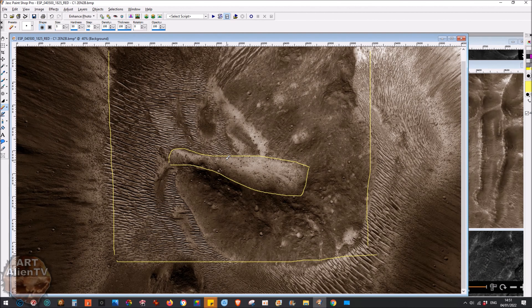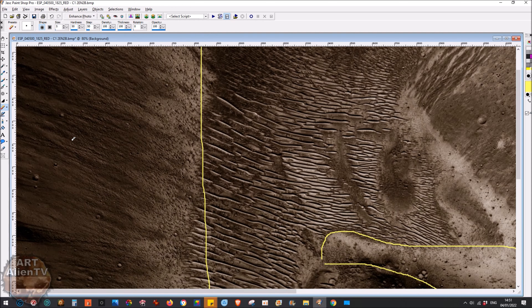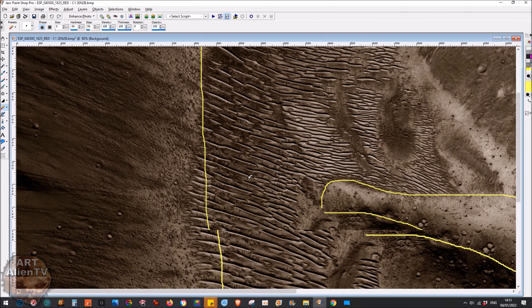I'm just theorizing here — is it possible this is actually not a meteor, and it's some other kind of object that fell into this crater or caused the crater? Is it possible this is some kind of very large vessel of some sort? It's all covered in sand and is buried. We've got complex dunes here — loads of them — so obviously this is all filled in.